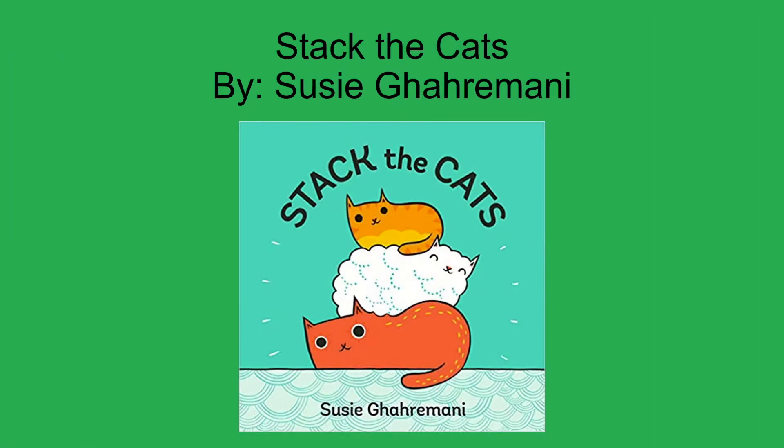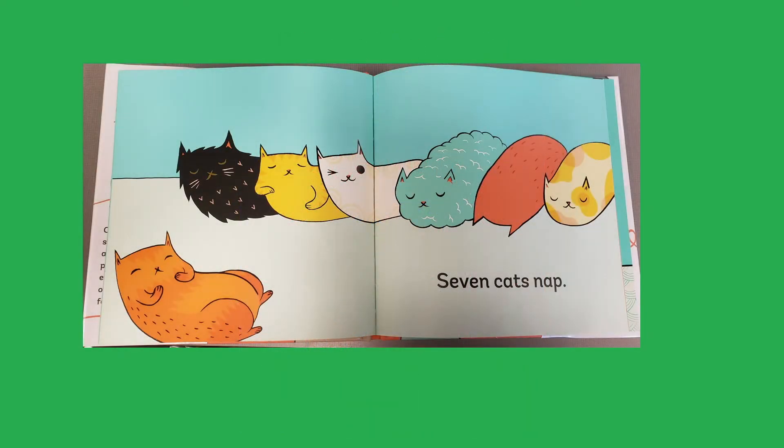The third book on this list is Stack the Cats by Susie Garamani. In this book, you get to follow cats enjoying their everyday routine of sleeping and stretching, and sometimes they're even stacking. This book focuses on practicing counting 1 through 10 and even helps explain grouping by threes. This book is perfect for children who have a feline friend at home.